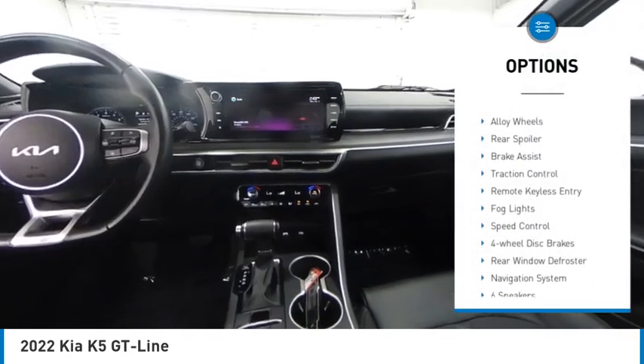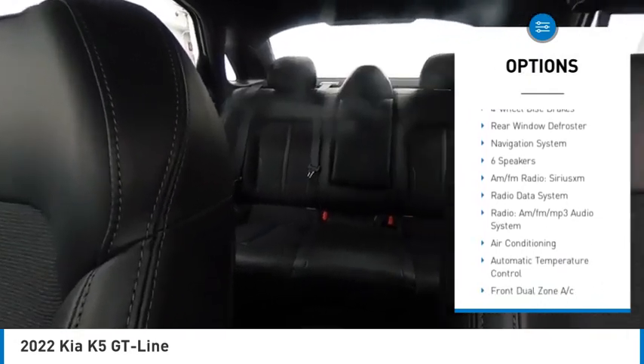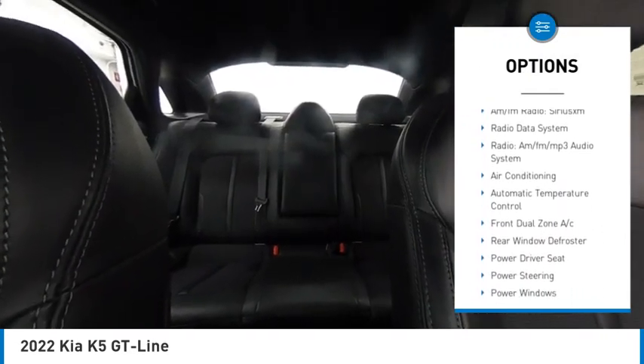Electronic stability control, alloy wheels, rear spoiler, brake assist, traction control, remote keyless entry.